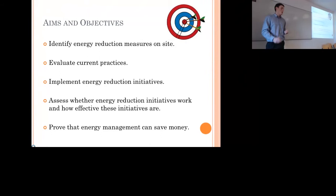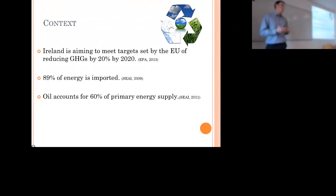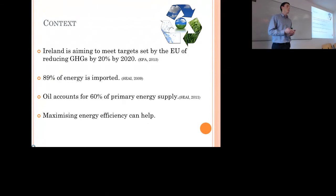The context — the reasons behind the research: we're trying to meet an EU target of reducing our greenhouse gas emissions by 20% by 2020. We are one of the most energy-dependent countries in the world and we import 89% of our energy. 60% of our primary energy supply is made up of oil, so maximizing energy efficiency can definitely help as part of the solution.